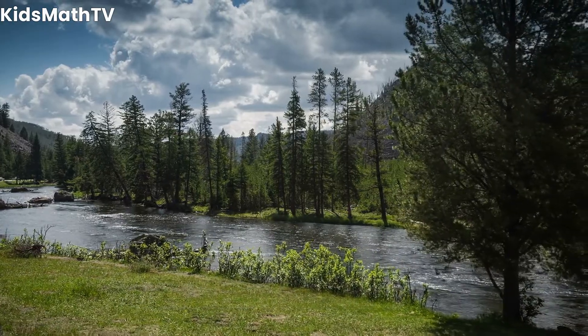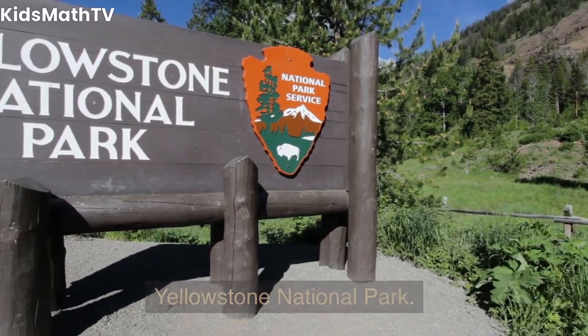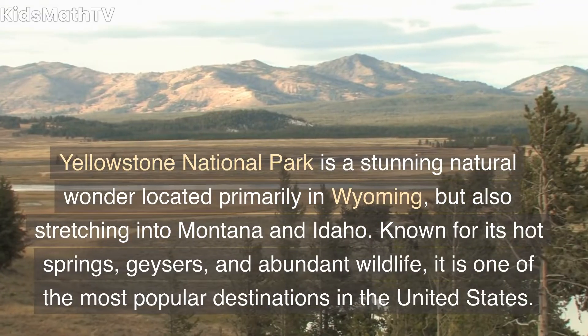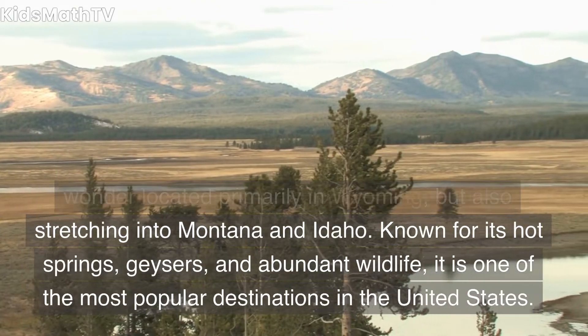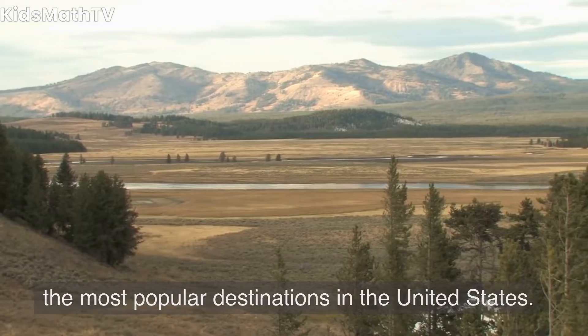Hello and welcome to this video on some facts about Yellowstone National Park. Yellowstone National Park is a stunning natural wonder located primarily in Wyoming, but also stretching into Montana and Idaho. Known for its hot springs, geysers, and abundant wildlife, it is one of the most popular destinations in the United States.